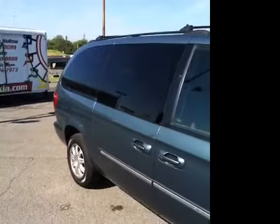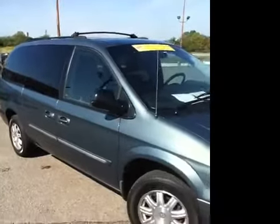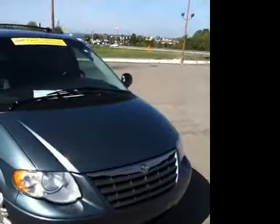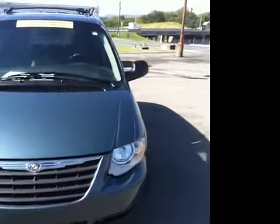This 2006 Chrysler Town & Country Touring Van is available at Carnival Kia Franklin. We are located in Franklin, Tennessee, just off Interstate 65 at Exit 65.